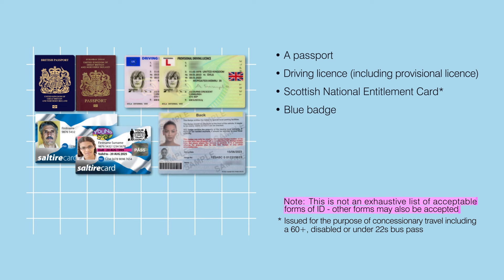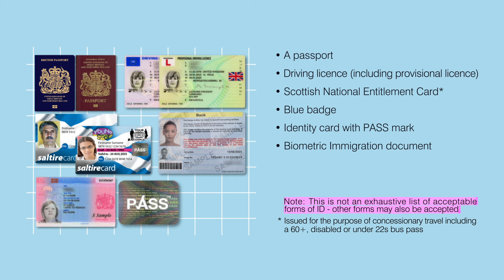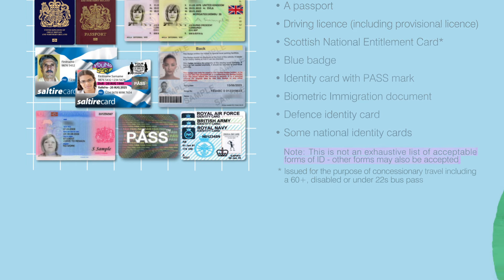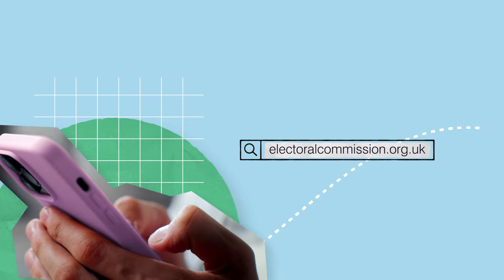Also accepted are a blue badge, an identity card with passmark, a biometric immigration document, a defence identity card, and some national identity cards. Please visit the Electoral Commission website to see the full list of acceptable photo ID.